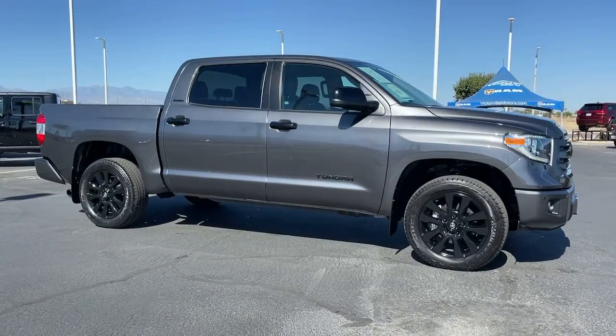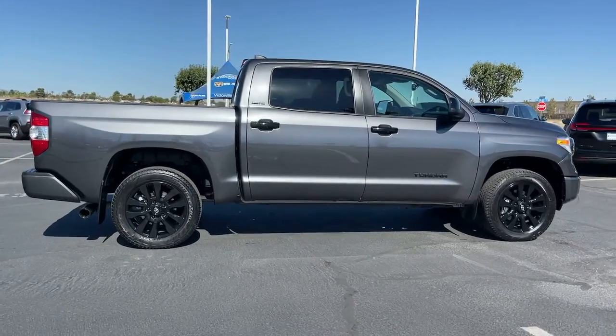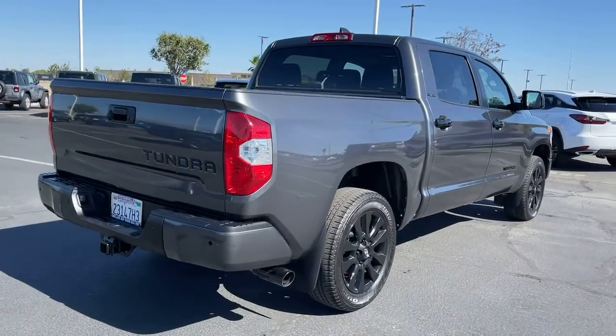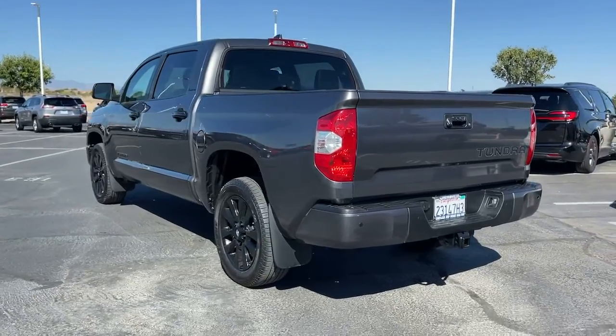Introducing the 2021 Toyota Tundra. This vehicle is an outstanding buy with fewer than 25,000 miles on the odometer. Get the features you need and the comfort and style you've been hoping for. This well-equipped vehicle is an excellent value and will help you make the most of every drive. All you need to do is relax and enjoy the ride.